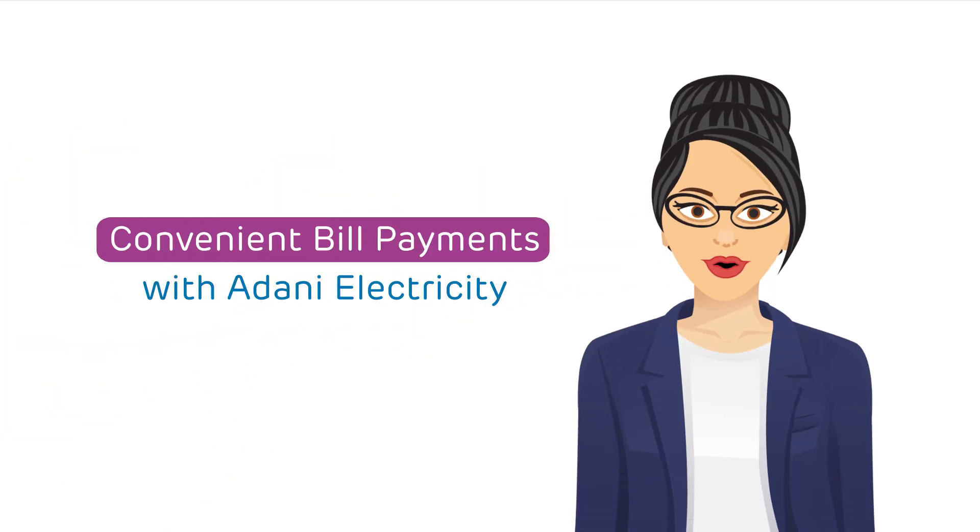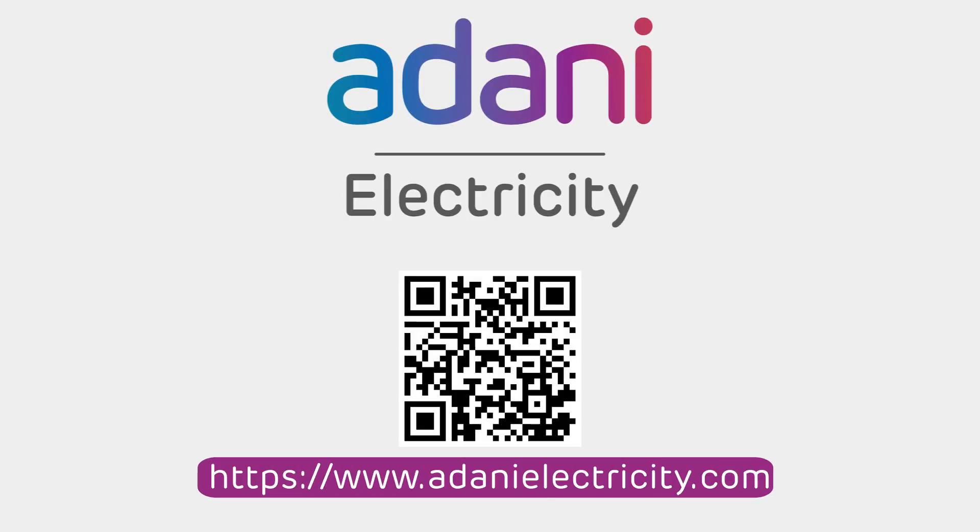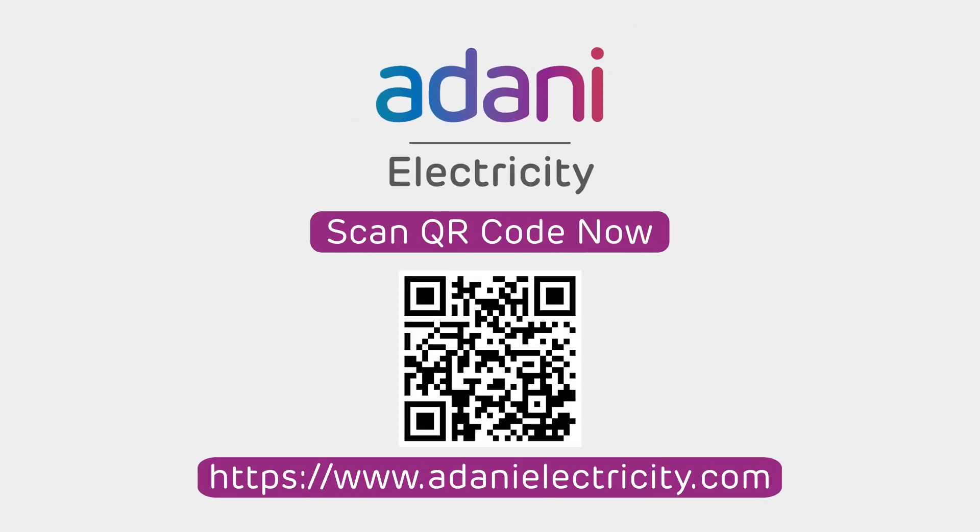Experience hassle-free bill payments at your convenience with our service. Scan the QR code now.